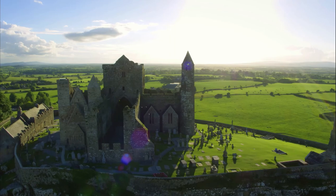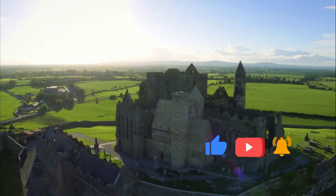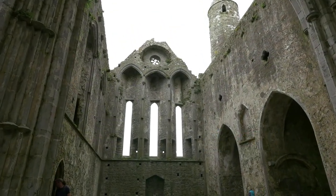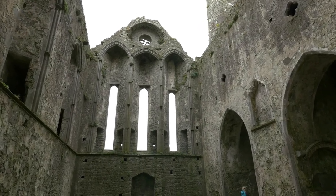Originally the seat of the Munster kings, St. Patrick is said to have come here to convert King Angus to Christianity. In 978, Brian Boru was crowned High King and made Cashel his capital.